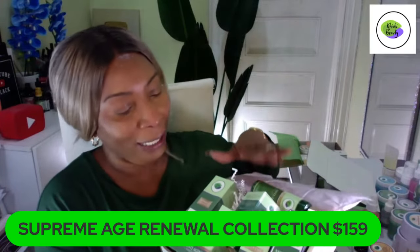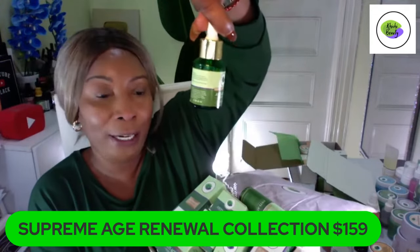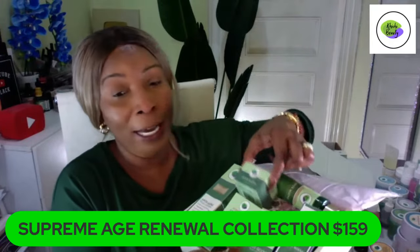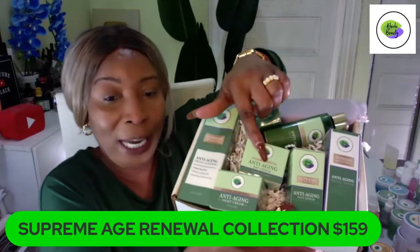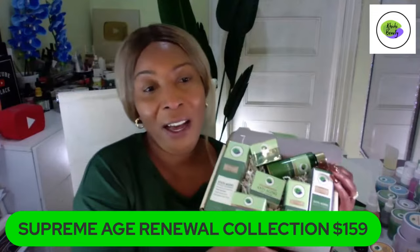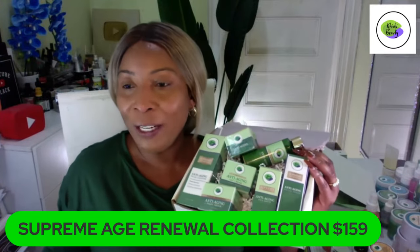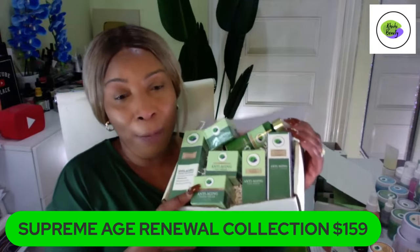Once you've applied the toner, reach for the serum. This is what the serum looks like outside the package — apply two to three drops on the face, neck, and décolleté. After the serum, grab your eye cream — use it under your eyes and on the crow's feet. Then choose day cream for daytime and night cream for nighttime. That completes the seven-piece Supreme set.